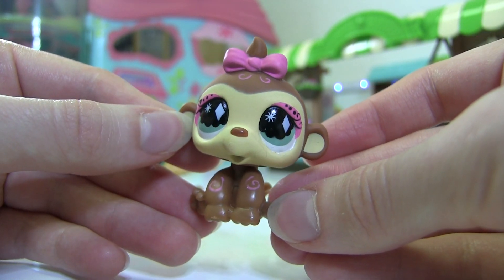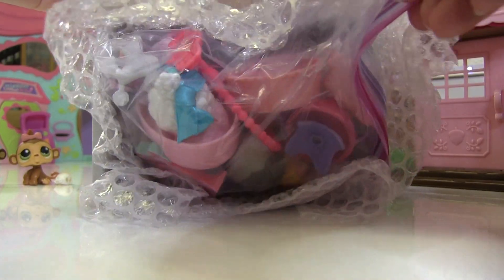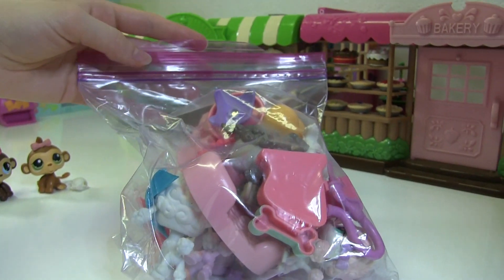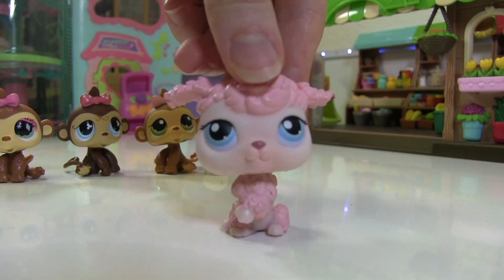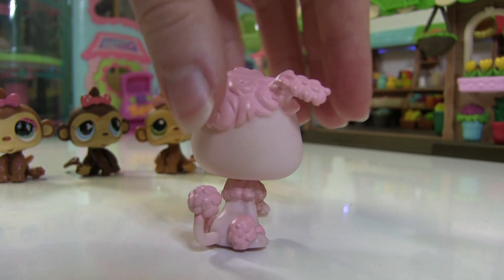This box is the next package, so this is a big bag of poodles! Let's open it. First we have this poodle — this is a pink poodle. I forgot what this mold is called.